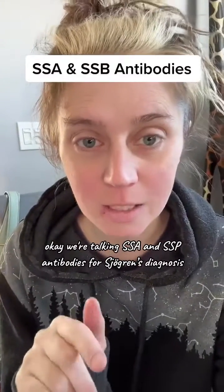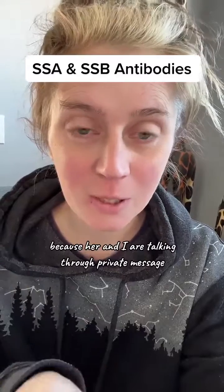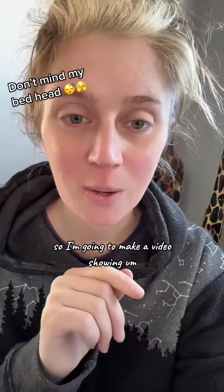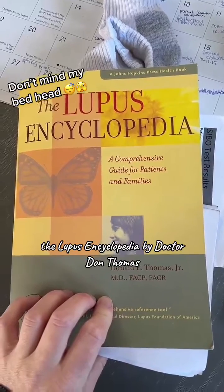We're talking SSA and SSB antibodies for Sjogren's diagnosis. This video is mostly for Katie because her and I are talking through private message, but TikTok doesn't allow me to send pictures. So I'm going to make a video showing some information for you. I'm reading out of this book, The Lupus Encyclopedia by Dr. Don Thomas.